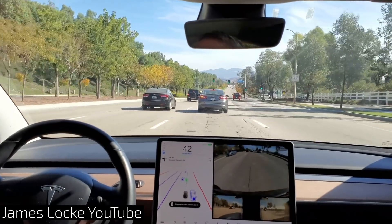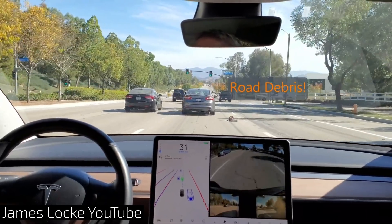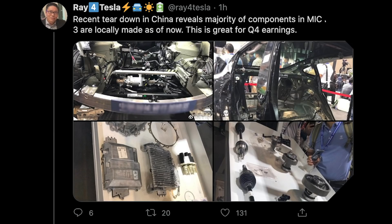James Locke shared a quick video on YouTube of the new full self-driving beta apparently avoiding some road debris — here is the clip, make of it what you will. And to wrap up today's episode, a quick tweet from Ray for Tesla shows a recent teardown in China reveals a majority of components for the made-in-China Model 3 are locally made as of now, which is great for Q4 earnings.